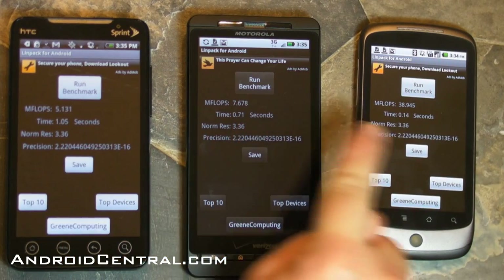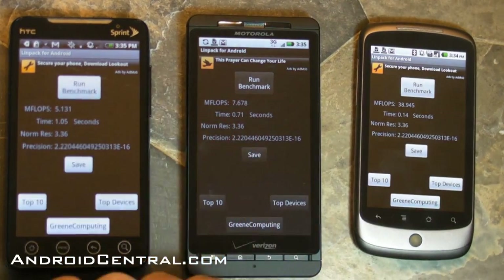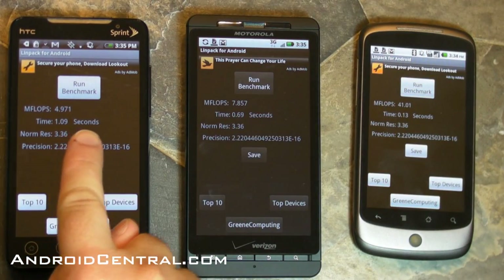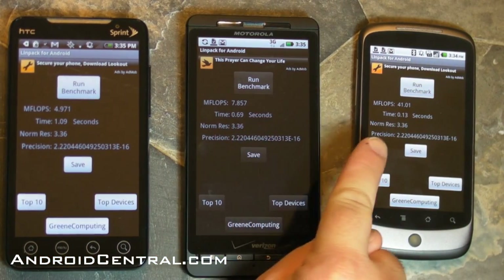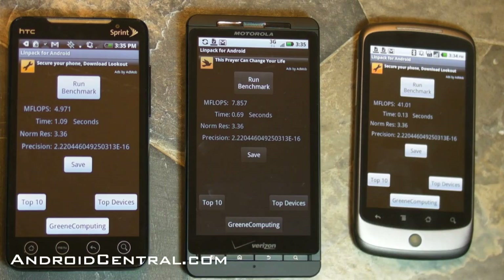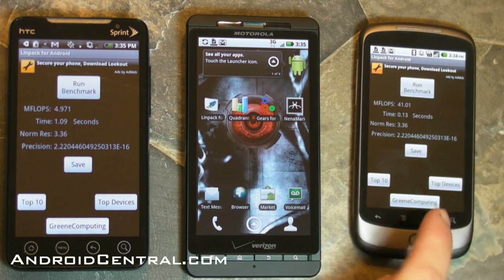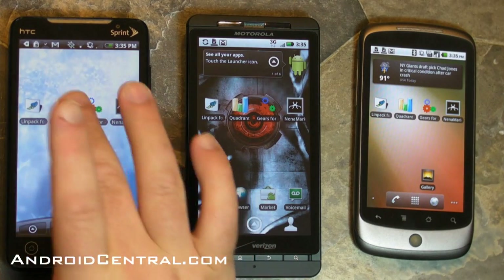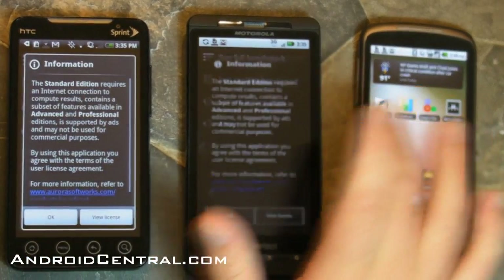That's Android 2.2 and the Just-in-Time compiler that really give it that higher score. I can't wait to get it on other phones. Pretty much seeing the same scores on the Evo and the Droid X — staying consistent at about 5 and 7 to 8 — and Froyo is just much, much faster. I really want to get that on more phones.